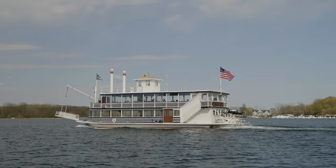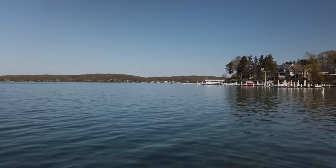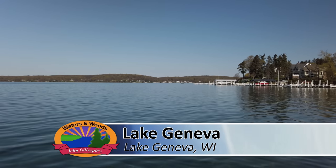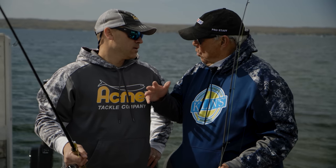The last two weeks of April were rather chilly here in the Midwest, and we're going to start fishing today for smallmouth bass. It's supposed to warm up, it's supposed to be sunny. We're on Lake Geneva, which is a crystal clear lake. So when you have cool temperatures like this, what do you look for?